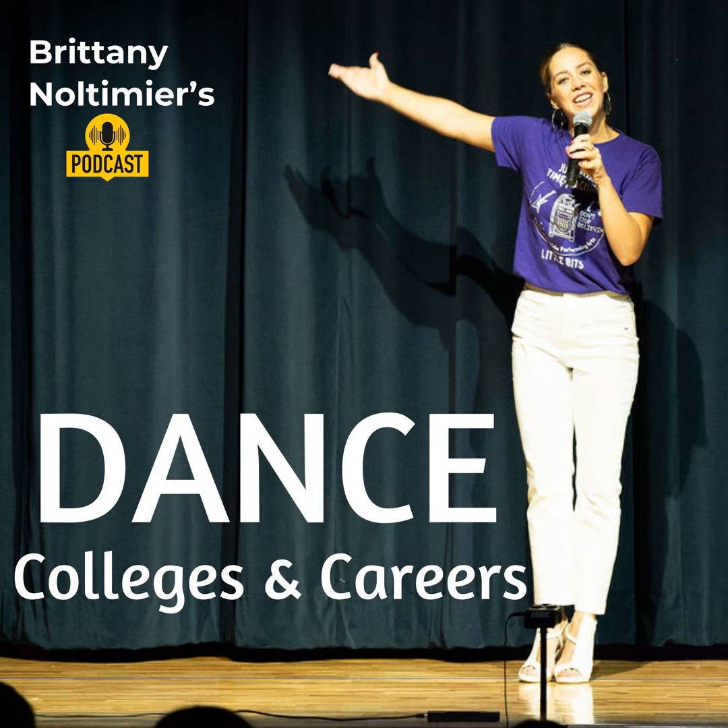The third point is programs. Look into the specific dance programs offered by each college — compare curriculum, faculty, and performance opportunities. Look at the faculty and find someone that you admire, that you look up to, that you could see yourself following in their steps. If you have faculty there who you admire and who've already done what you want to do, they are a lot more likely to help you on your journey.